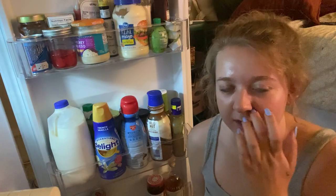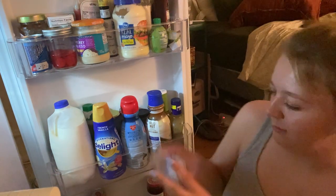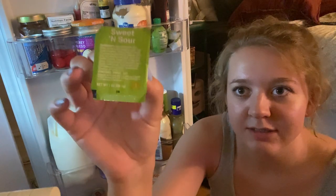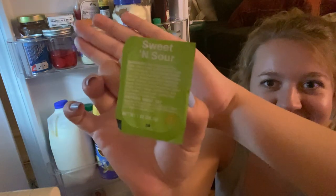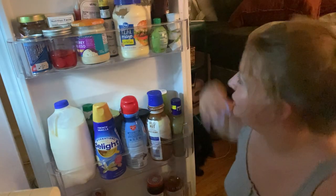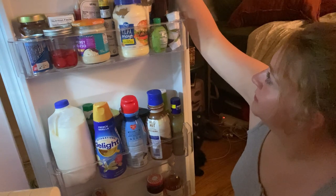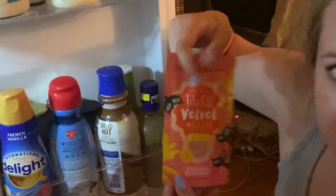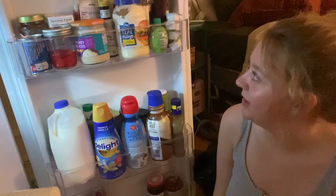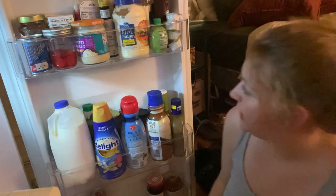I've got my door open already, so we can just get started. Here I have my collection of McDonald's sweet and sour sauces. I've got some condiments that I like to use such as ranch and chocolate sauce. I have some cat food. I don't eat mayonnaise but it looks good there, so that's where I keep it.